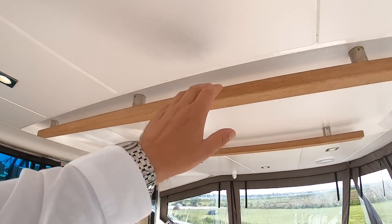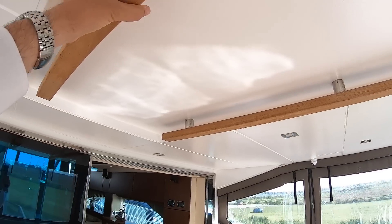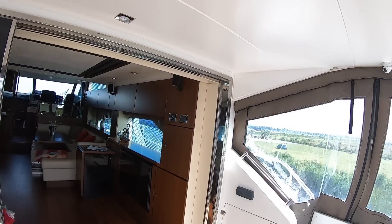Look at these handrails that they've put up here, so as you walk around the cockpit, if the weather's not very good and the sea's a bit rough, you've got something to hang on to.